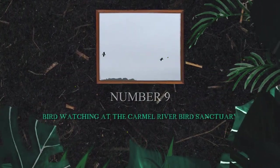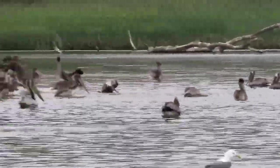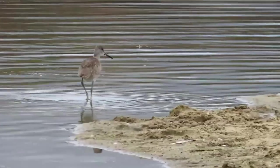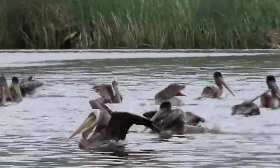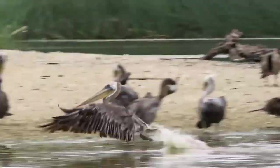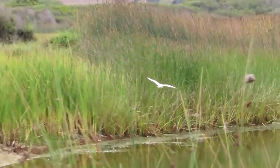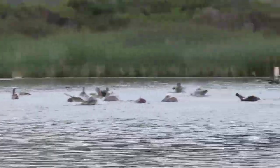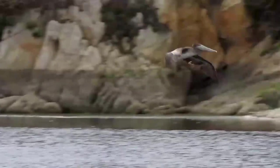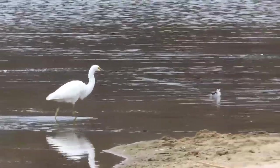Number 9: Birdwatching at the Carmel River Bird Sanctuary. Nestled within the coastal beauty of Carmel-by-the-Sea, this tranquil sanctuary offers birdwatching enthusiasts a haven to observe a diverse array of avian species in their natural habitat. Grab your binoculars and embark on a captivating journey through lush wetlands and winding trails. From elegant herons and majestic egrets to vibrant warblers and elusive shorebirds, the sanctuary is bursting with bird life. Meander along the scenic riverbanks and tranquil ponds, where the melodies of songbirds fill the air.